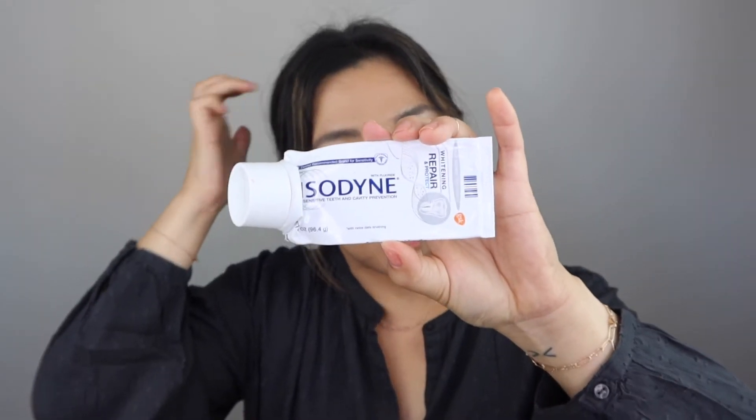I did go through a Sensodyne Whitening Repair and Protect. I do have sensitive teeth so I like to use Sensodyne as my toothpaste. I go through these and if I remember, I try to throw it in here.